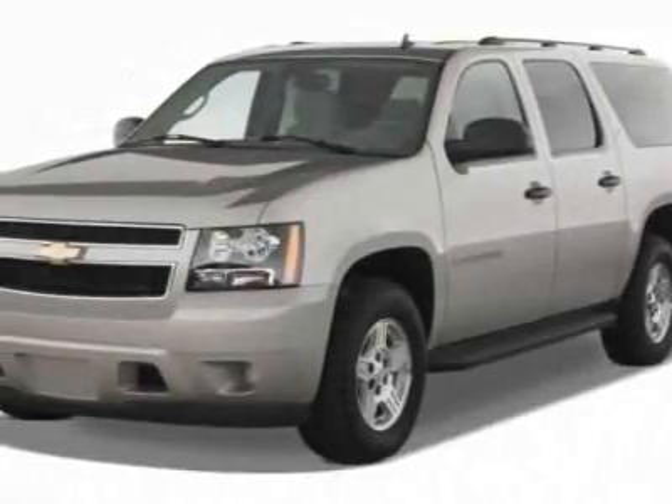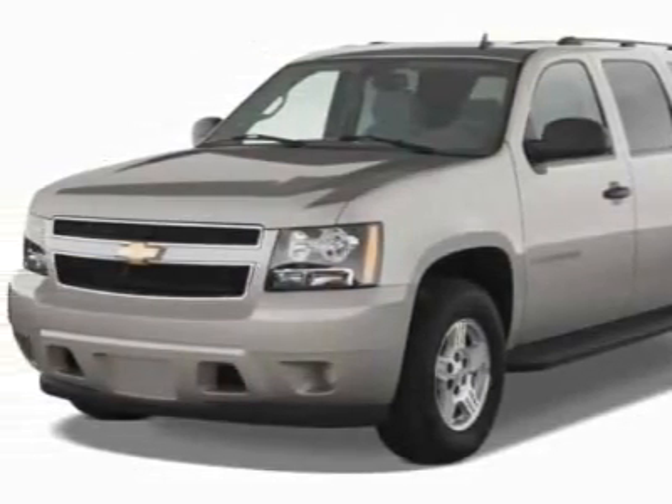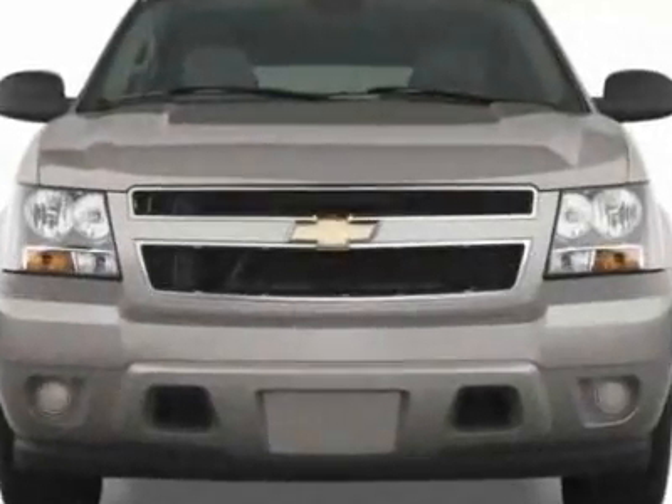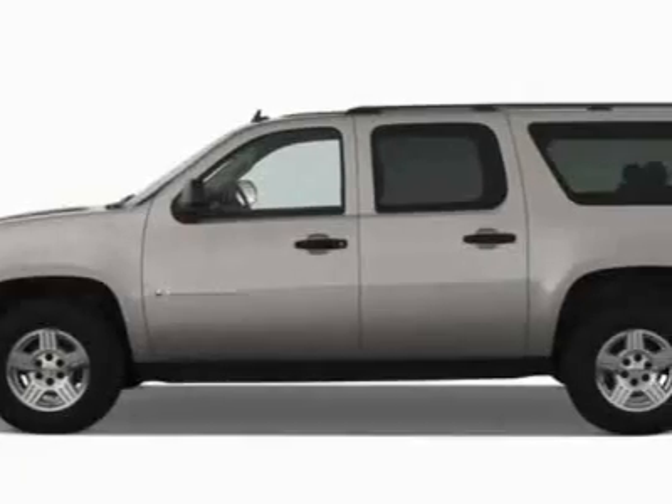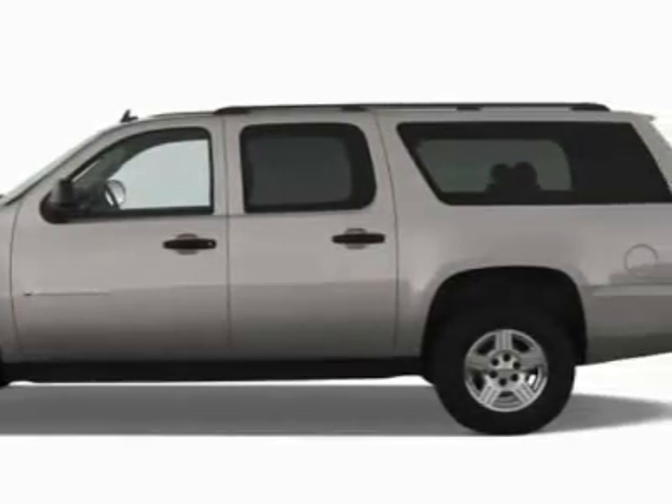Look at this new 2011 Chevrolet Suburban. For your protection, this vehicle has a full factory warranty. This vehicle gets 15 miles per gallon in the city and 21 on the highway.